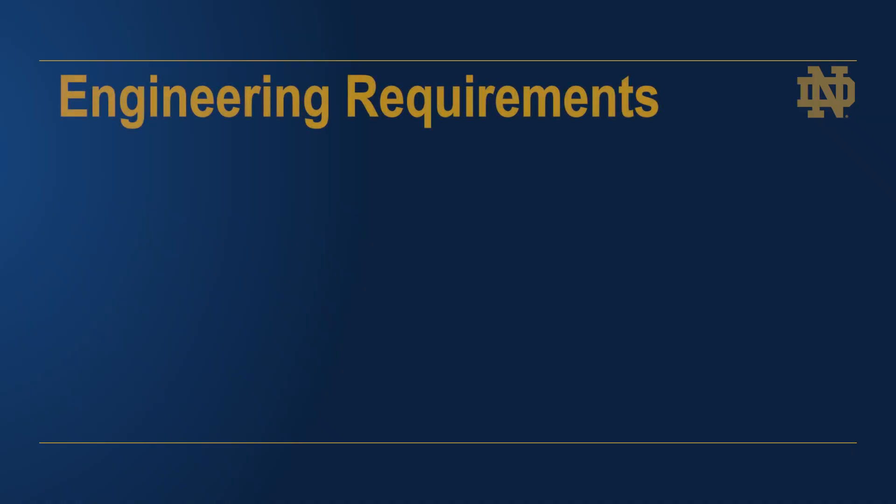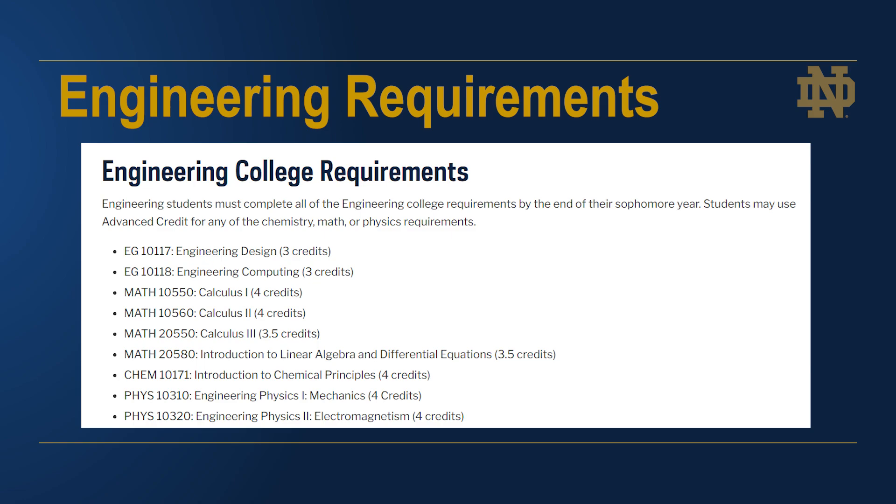First, we'll look at the big picture view of the college requirements for the College of Engineering. These requirements must be completed by the end of your sophomore year as an engineering major. You will complete the following engineering, math, and science requirements by the end of your sophomore year.